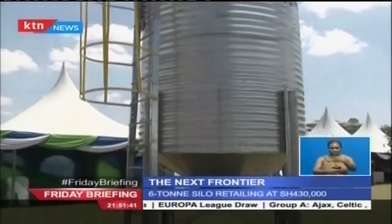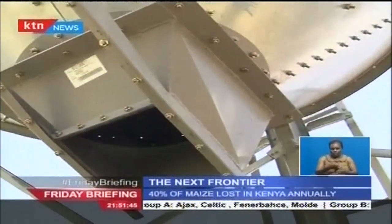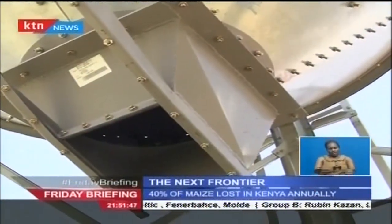What's more, the process of constructing the silo can also increase local economic activity and generate employment in the country. With post-harvest losses by small-scale farmers currently standing between 40 and 50 percent, the introduction of this new storage facility is expected to bring that figure down significantly as well as reduce attacks by weevils and rodents.